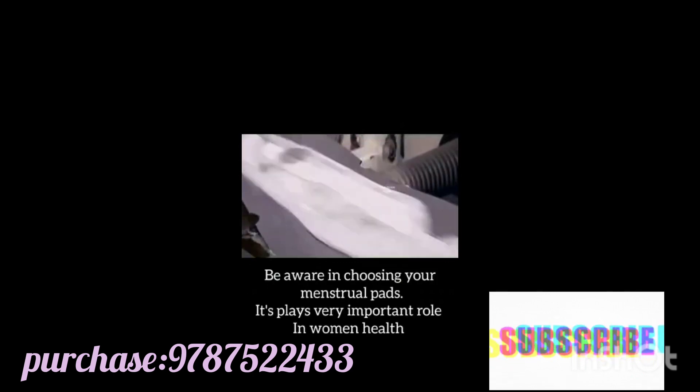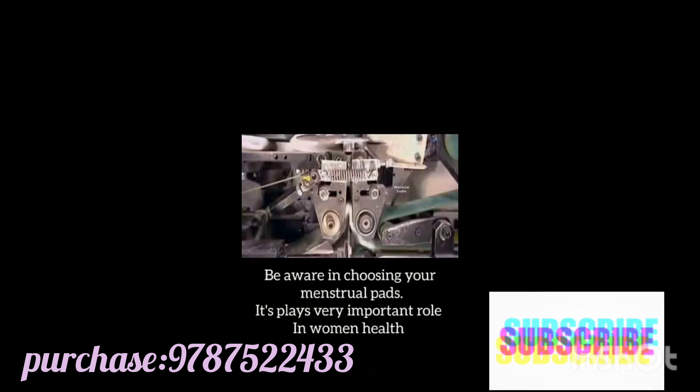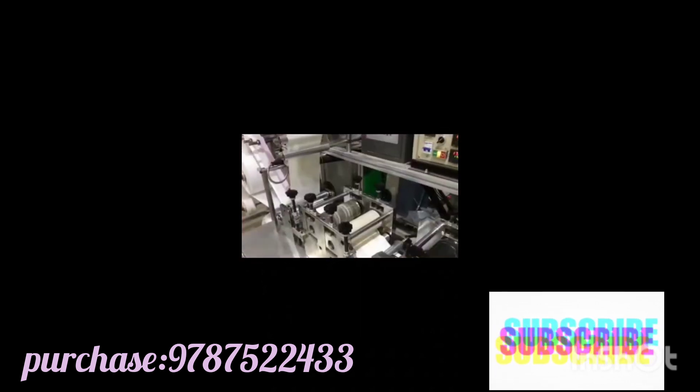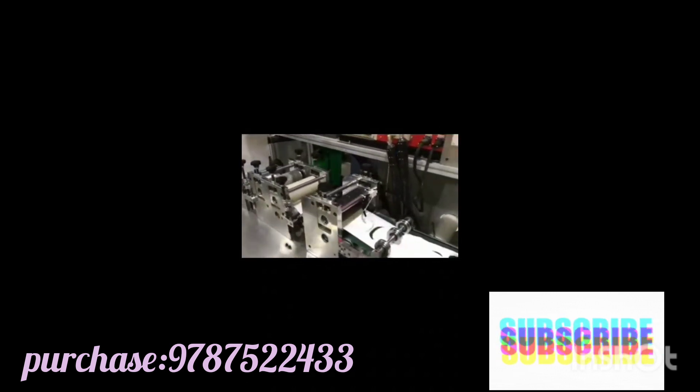Be aware when choosing your menstrual pads — it plays a very important role in women's health. Let's celebrate your periods with Femi Anion sanitary napkins.